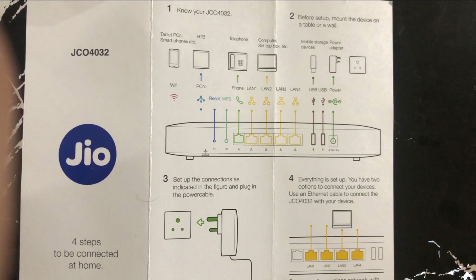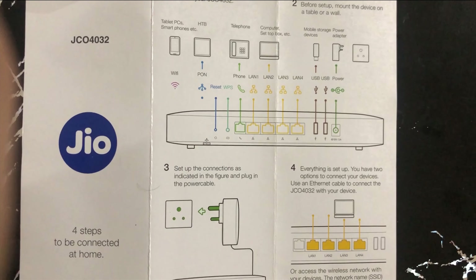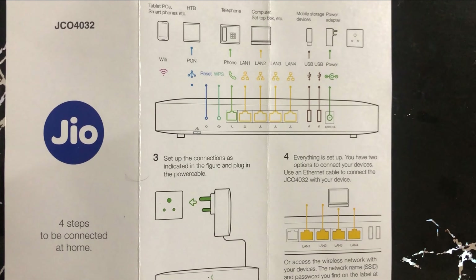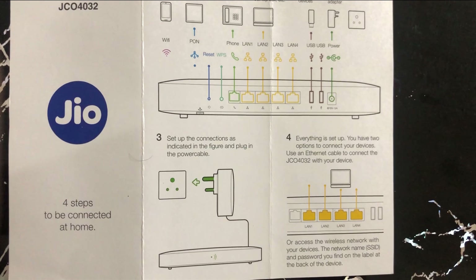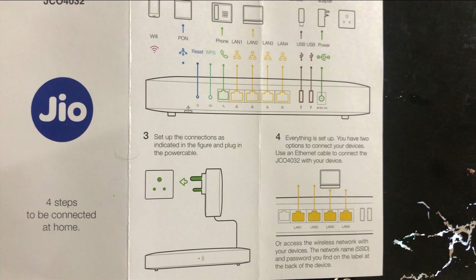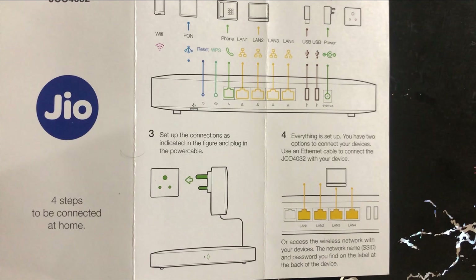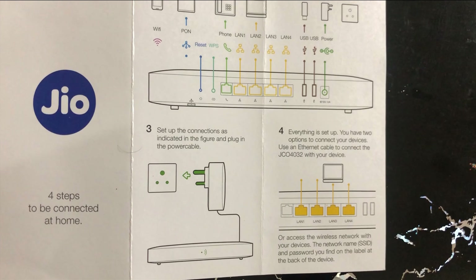With a traditional router there is a shared bandwidth — there's a main box and from there it comes to your router. But in this case the connection is direct to your router, so upload and download speed both remain the same. You can say that if the service provider like Reliance Jio is giving you 30 Mbps, 50 Mbps, or 100 Mbps, it is exactly giving you that much bandwidth.